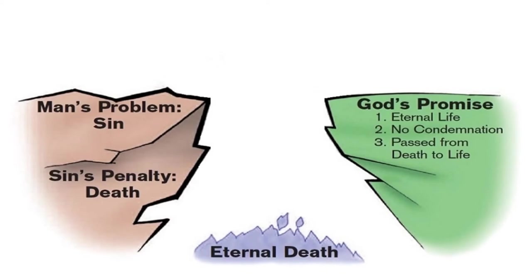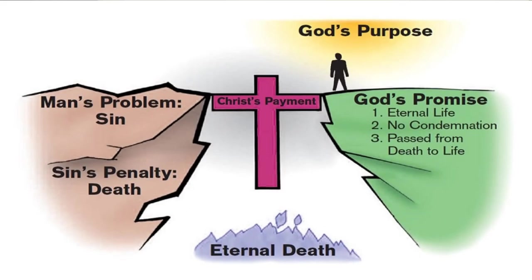A picture that you may have seen in one of many forms depicts a big gulf between man and God, and a cross as a bridge between the two. We have many problems in our world today, but the root of the problem is sin. Regardless of who you are, God states that all have sinned and fallen short of God's standard. That sin causes problems in our society and separates us from God — that's the gulf. The fix to the problem, and the bridge that allows us to come to God, is Jesus Christ.